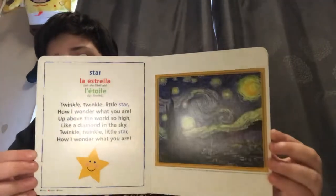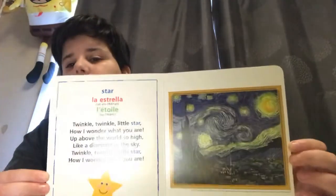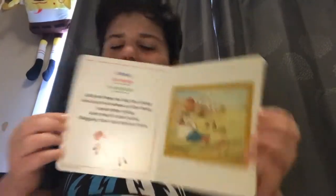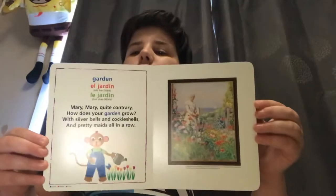Let's go through the book together. Right here we have a star. Next we have sheep - it has Baa Baa Black Sheep. Next we have garden - garden has Mary Mary Quite Contrary.